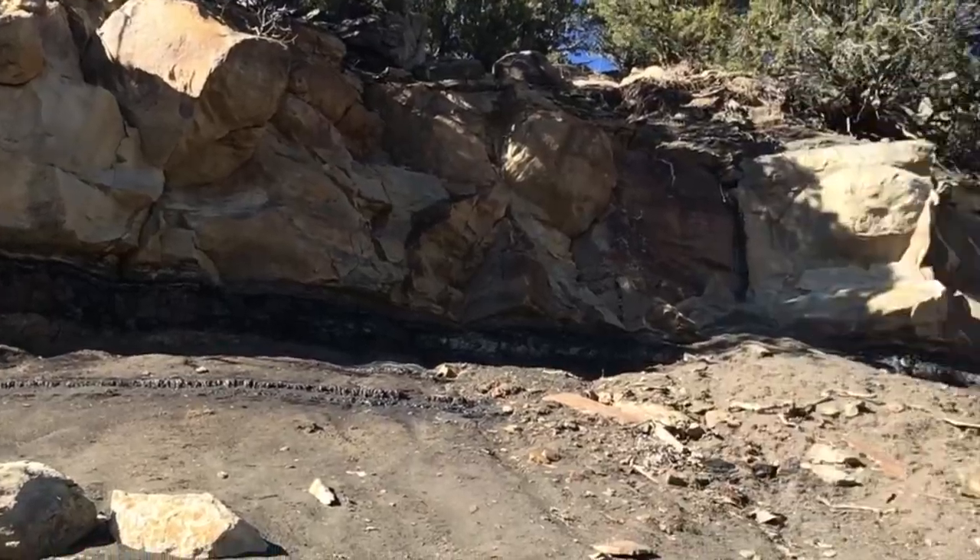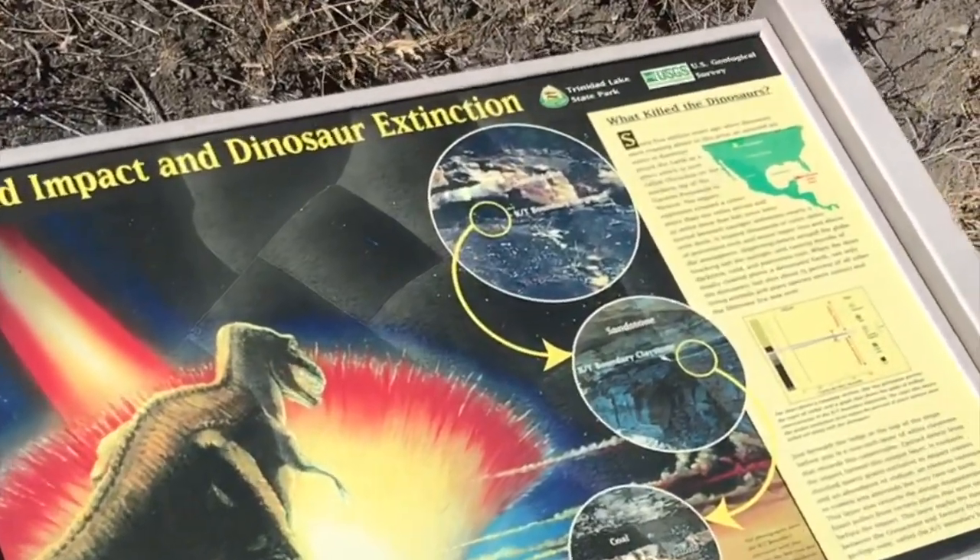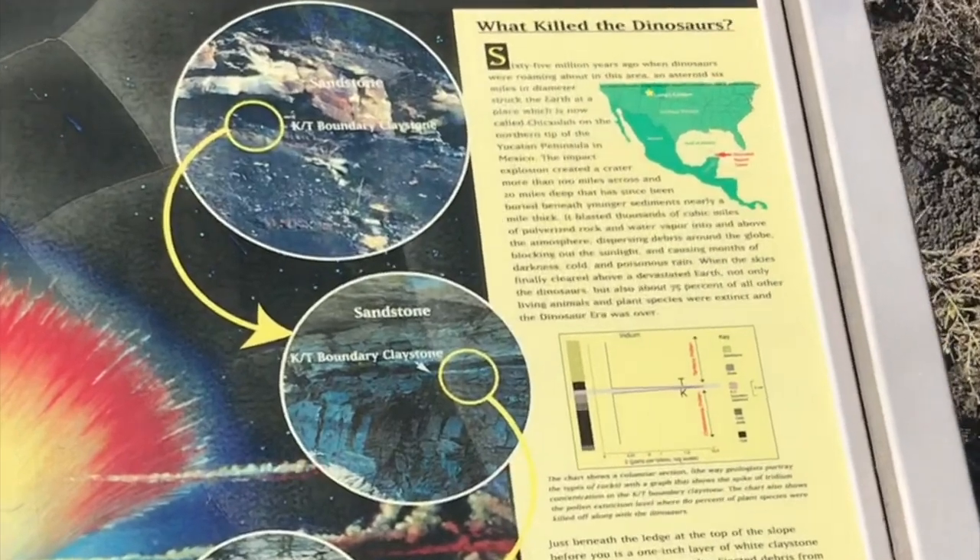When it was first discovered in Colorado, researchers from the Smithsonian Institute carved out a big chunk and put it on display in Washington for everyone to see.